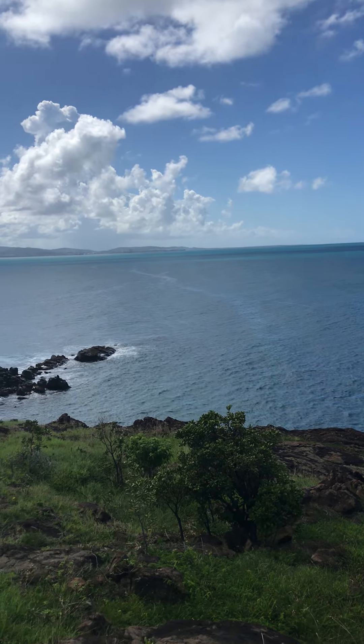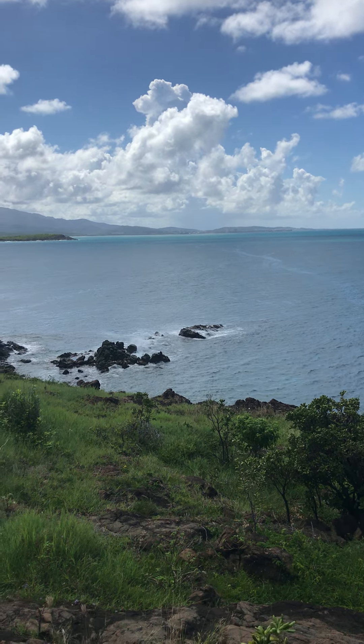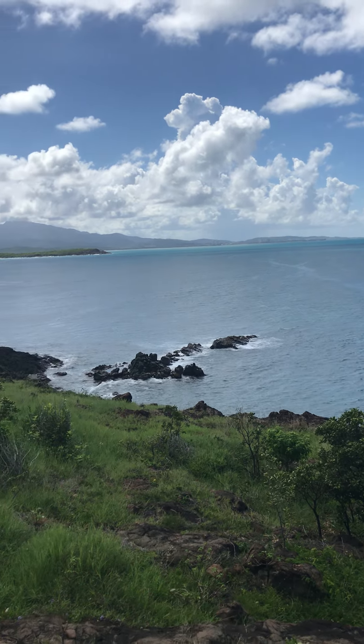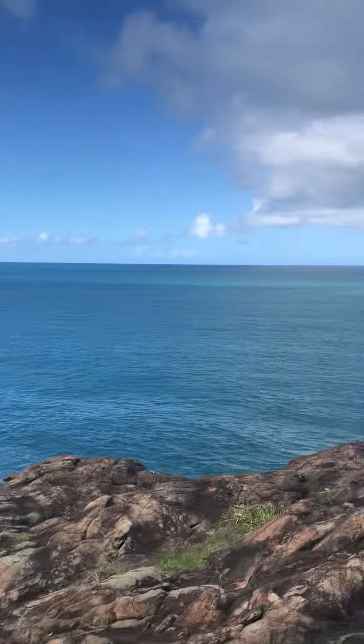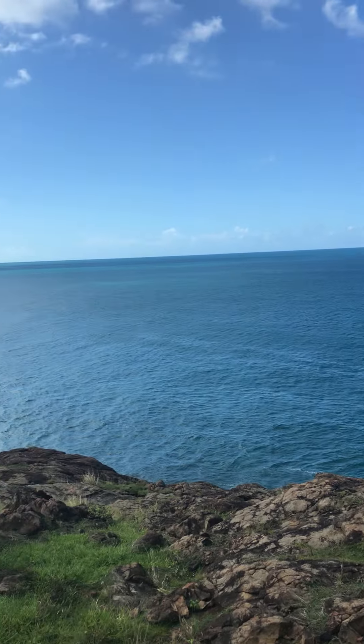Hey guys, CaptainRobPuertoRico.com — one of my recommended off the beaten path Captain Rob Puerto Rico experiences. Welcome to the Lazana area of Seven Seas, which is in Fajardo, Puerto Rico.